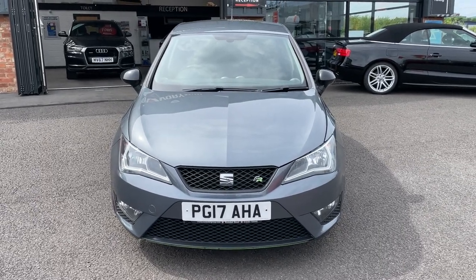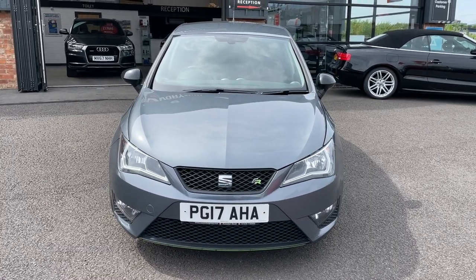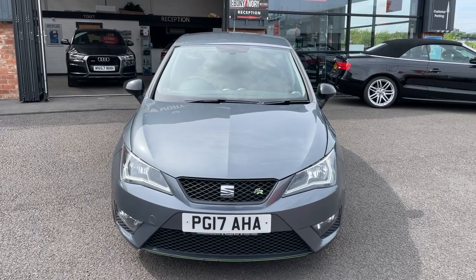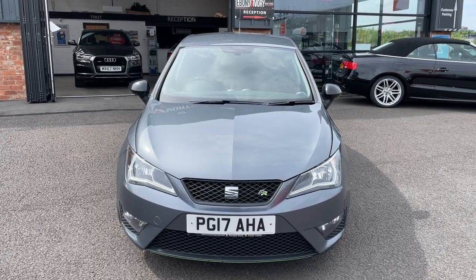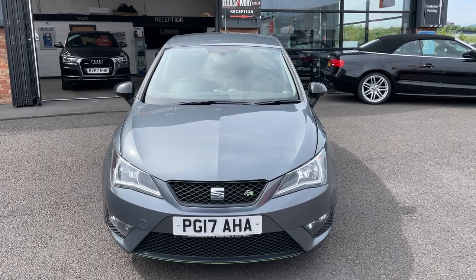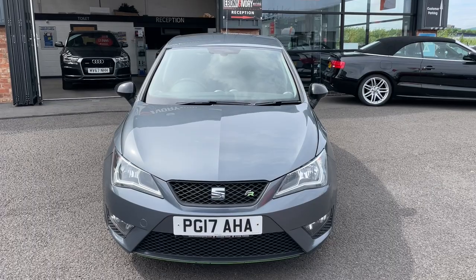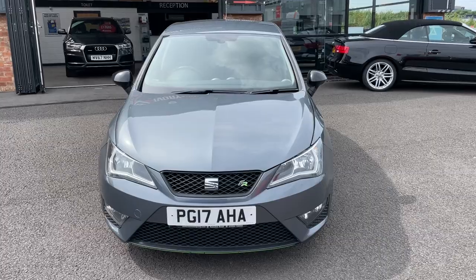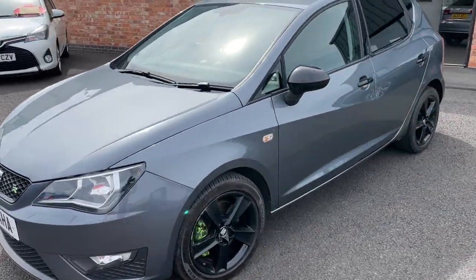Good afternoon, it's Rick from Ebony and Ivory Motors in Scunthorpe. I'm just bringing you this video on this Seat Ibiza 1.2 FR Tech TSI 5 door. It's a 2017 in grey with 51,000 miles on. What I'm going to do is walk you around the vehicle and point out anything we think you need to know. We are brutally honest with the videos because we use them to do our preparation, so if we think you need to know, we will point it out.